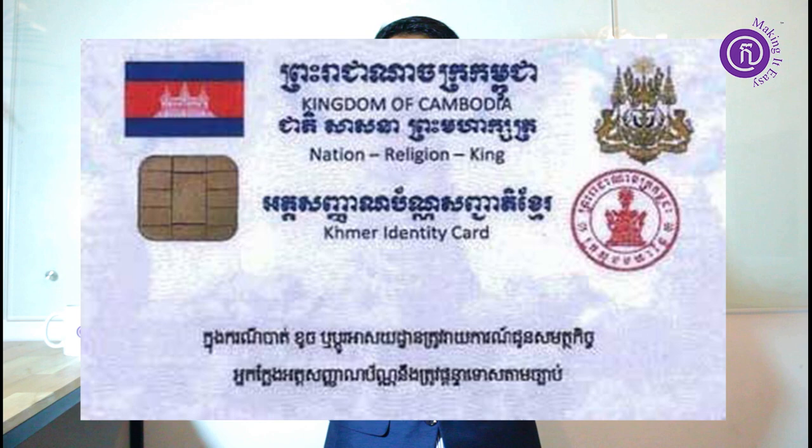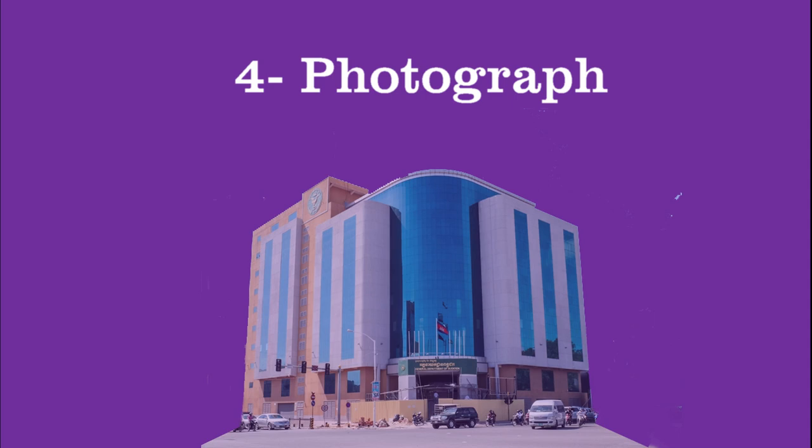Number three is about ID card or passport. If you are Cambodian, you need to provide your ID card — print it out and sign below it. If you are a foreigner, you need to provide your passport, print it out, and sign on it.